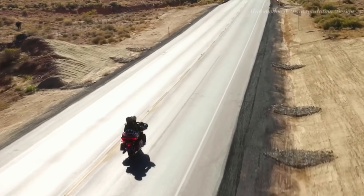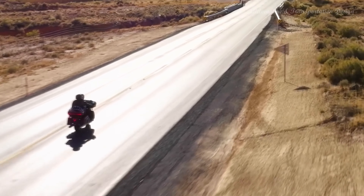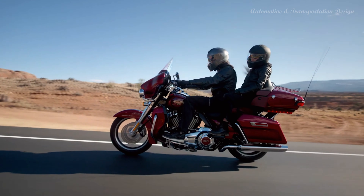Milwaukee 8-114: the most displacement in standard HD touring models. You get 114 cubic inches of passing and horizon-chasing power.